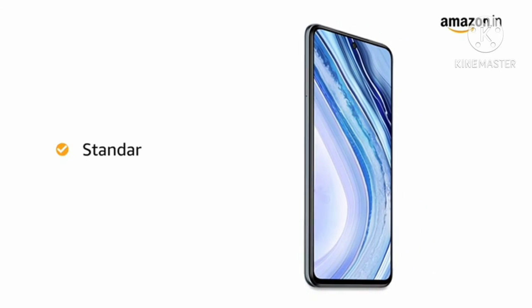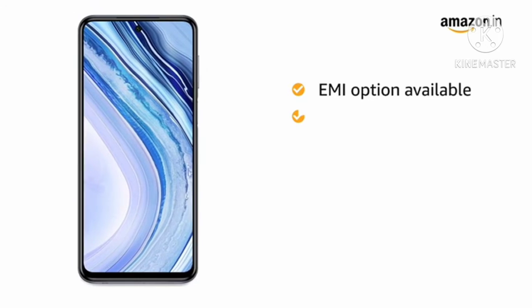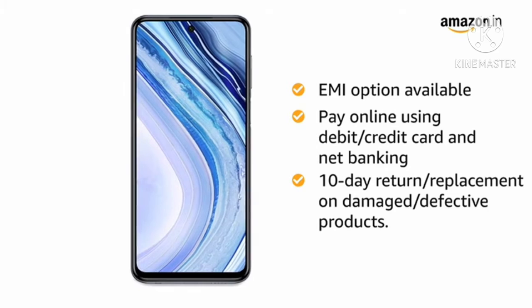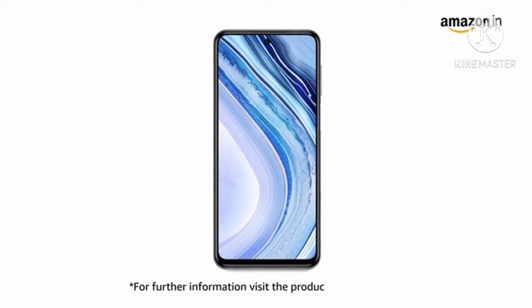The Redmi Note 9 Pro Max comes with standard brand warranty. You can avail EMI options and pay online using debit or credit card and net banking. There is a 10-day return or replacement policy for damaged or defective products. For further information, visit the product detail page.